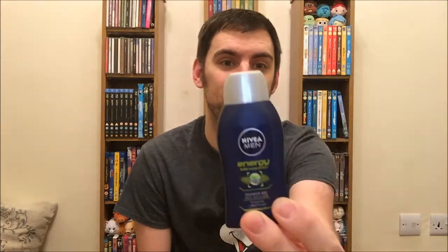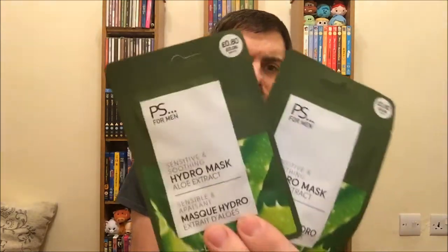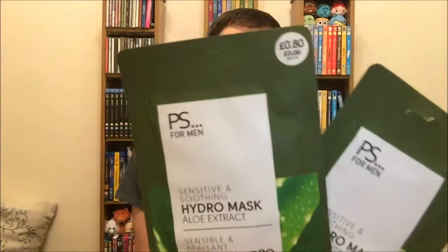First up are just a couple of little bits and pieces. I bought a little shower gel for a pound because I like the smell. Everything I bought was basically with Christmas vouchers because I got quite a few vouchers for Christmas. I then got two face masks which are exactly the same, for 80p each, because I get dry skin — and this will be my first ever face mask.